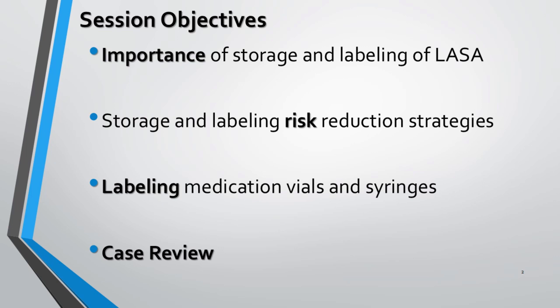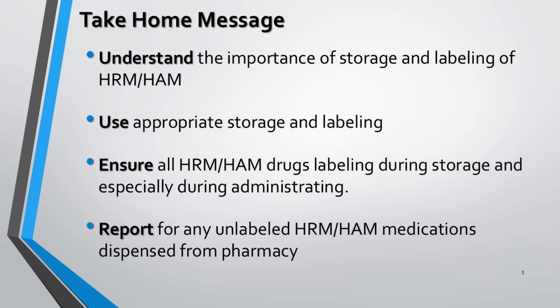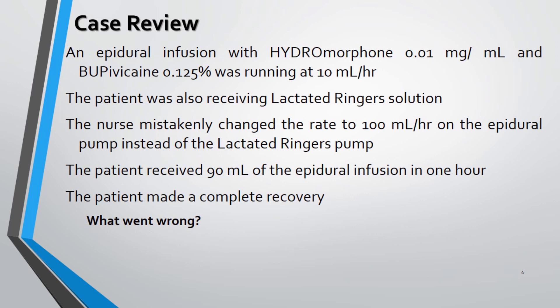The objectives of the session are: to know the importance of storage and labeling of LASA drugs in nursing stations, various strategies while storing and labeling such drugs, and to follow special procedures for labeling vials and syringes. After completion of the session, one will be able to understand the importance of storing and labeling LASA drugs before administration, use specific and correct storing and labeling procedures, and report unlabeled HRM drugs dispensed from the pharmacy.